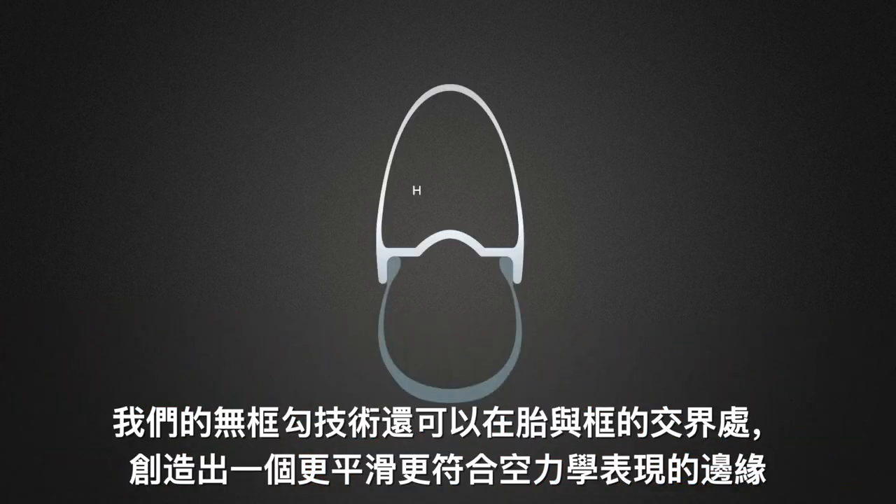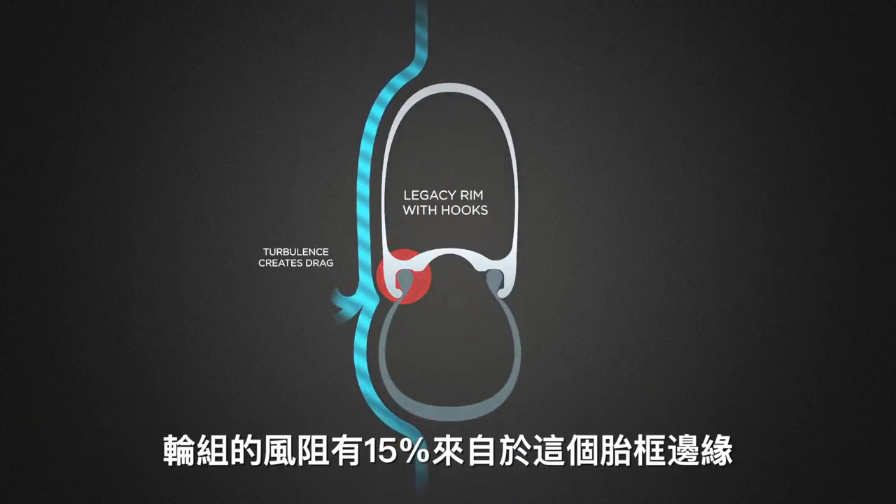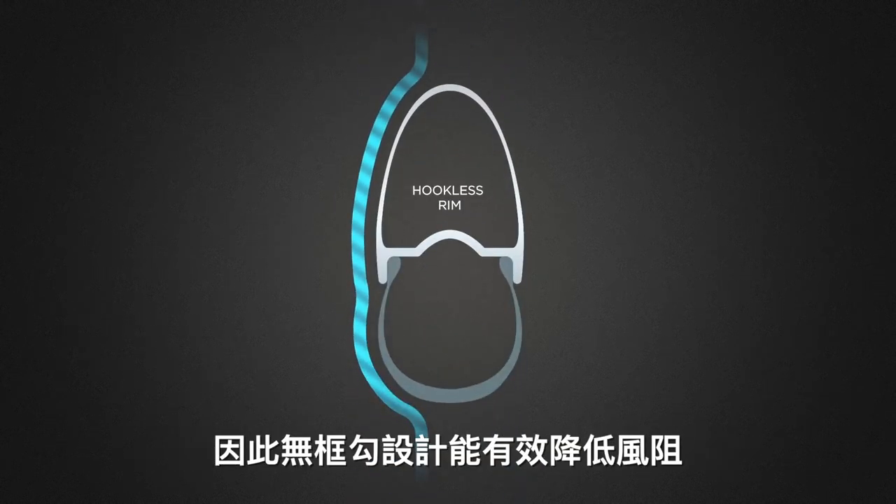Our hookless technology also creates a smoother and more aerodynamic surface where the tire meets the rim. Up to 15% of your total wind resistance is created by wheels. Hookless can help you drastically reduce that number.